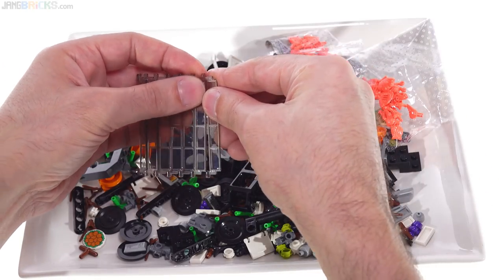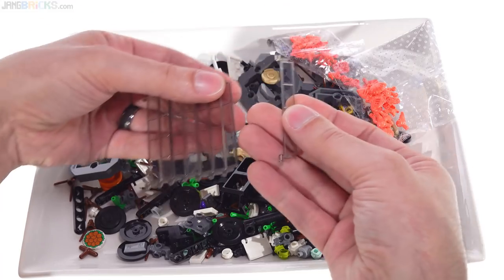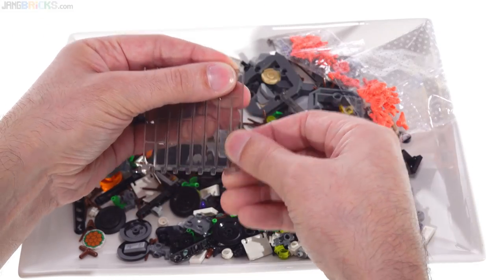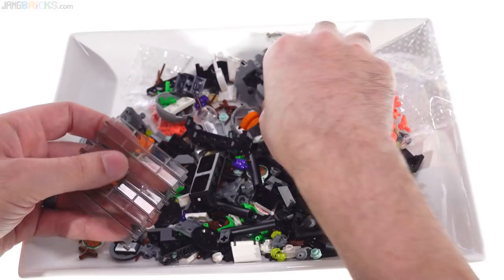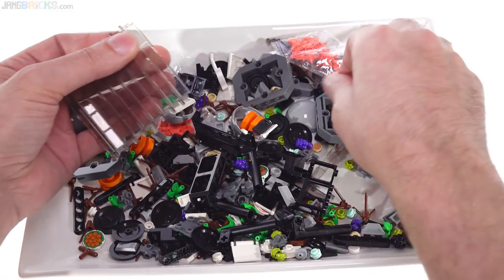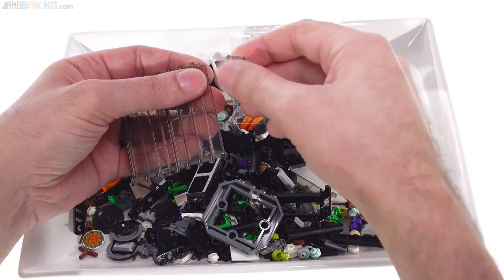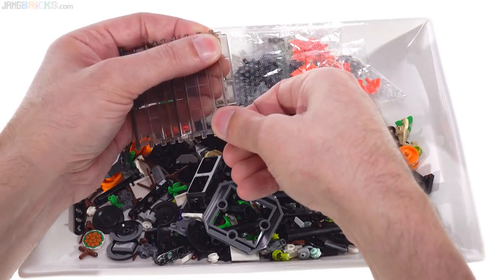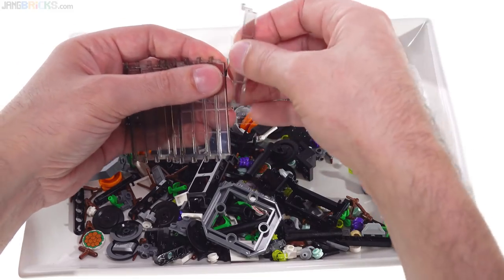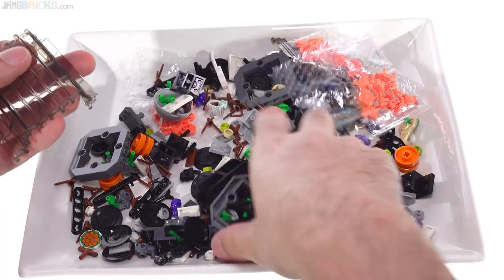Here I want to talk about BrickLink versus LEGO Bricks and Pieces. I'm always going to put these garage door pieces together automatically as soon as I get them. I frequently get asked why I buy from BrickLink and not LEGO Bricks and Pieces, or vice versa — just what is my thinking behind those sources?